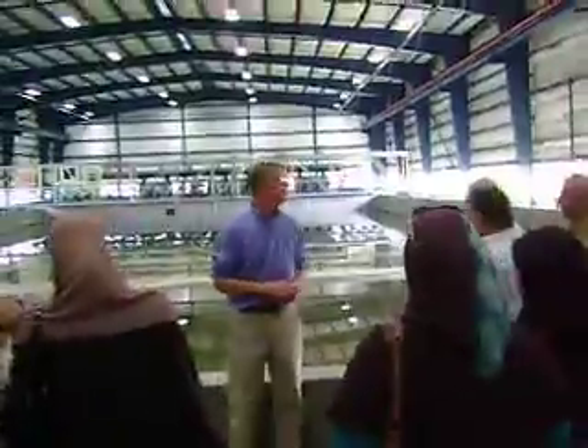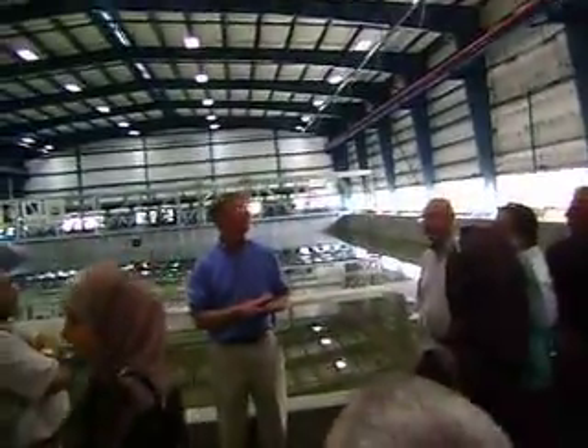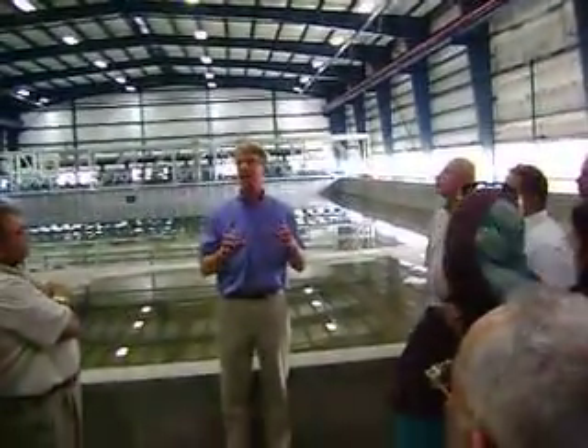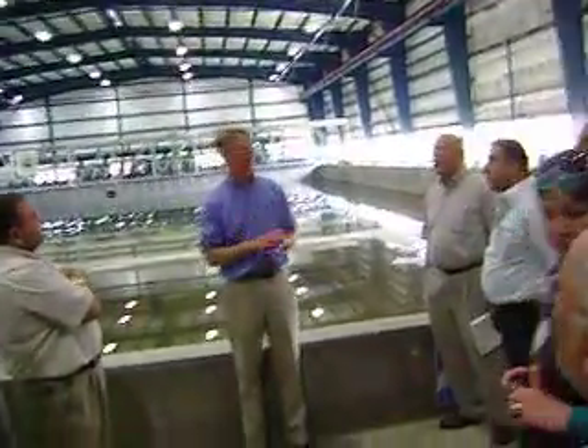This is the Tsunami Wave Basin. It was recently constructed in 2003, and it was built for shared use among researchers in the country and elsewhere in the world.